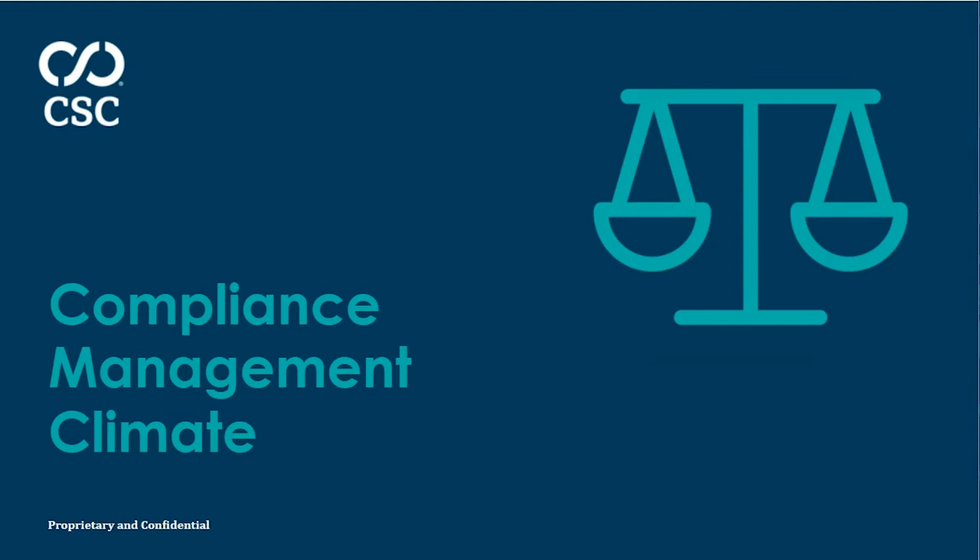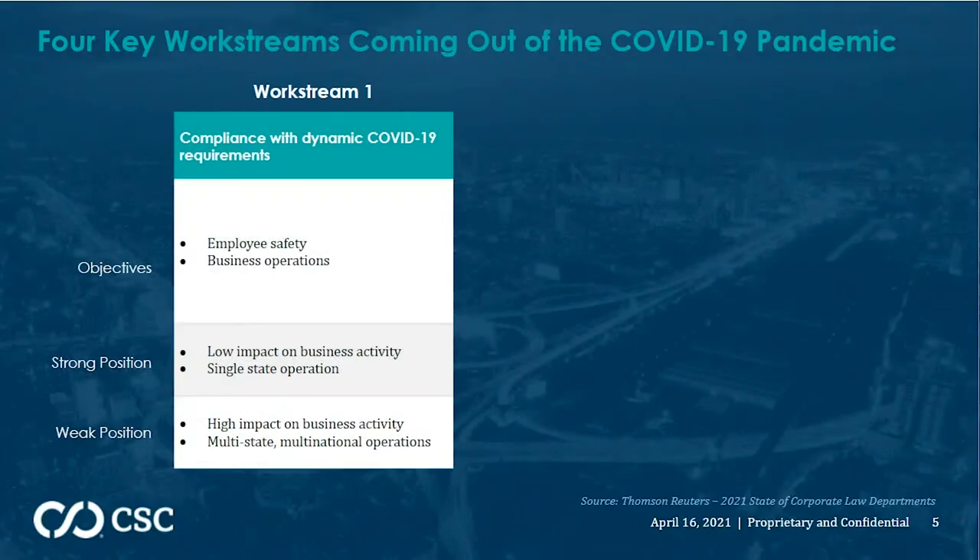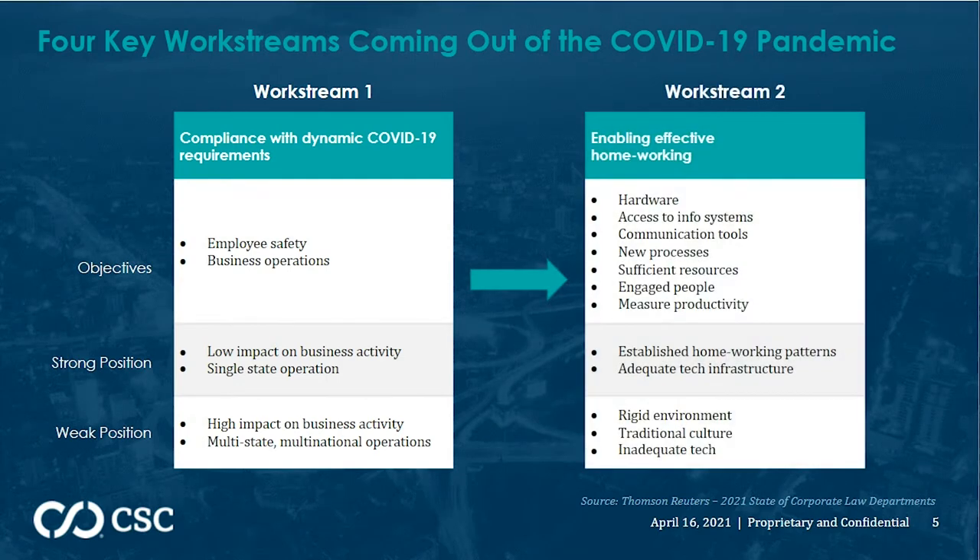Working in a corporate legal department or for the finance team was already a challenging career, but 2020 brought many new problems. The content on this slide comes from a survey that Thomson Reuters did recently around challenges and how organizations are adapting as a result of the pandemic. There are four work streams that have really come out as a result. The first is adapting to regulations and requirements, which has been challenging for organizations with entities in multiple jurisdictions, as nothing is really consistent from one state to another. The biggest impact for all organizations has been the need to pivot to a remote work environment.